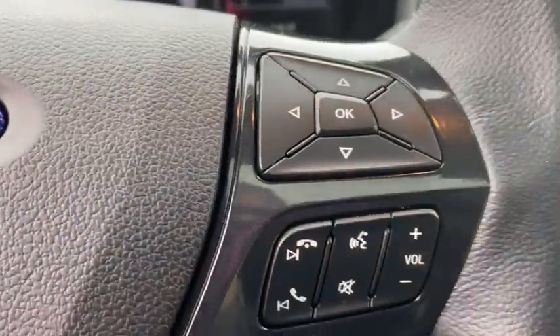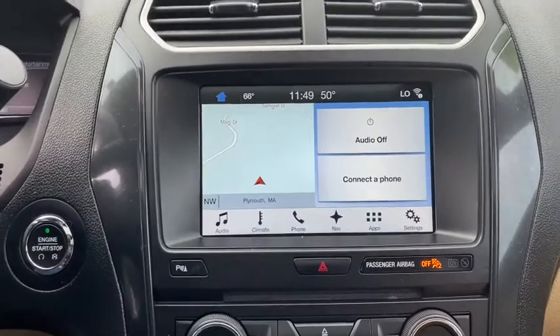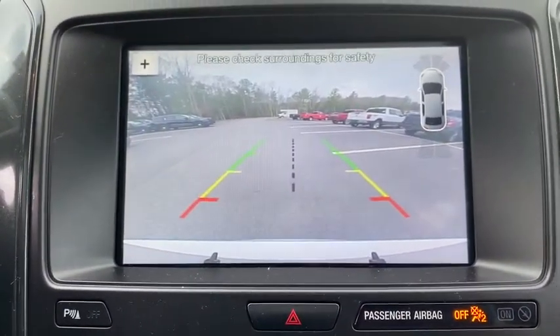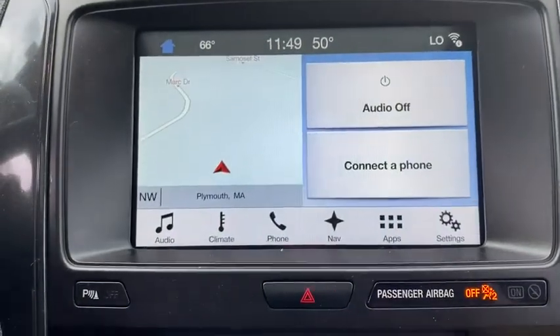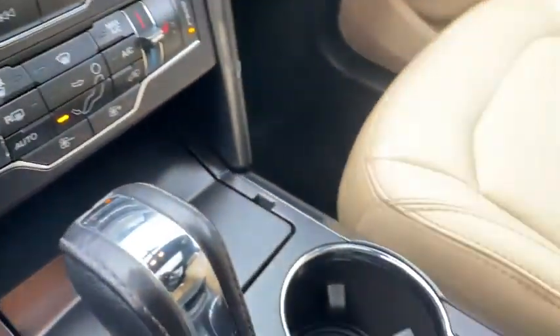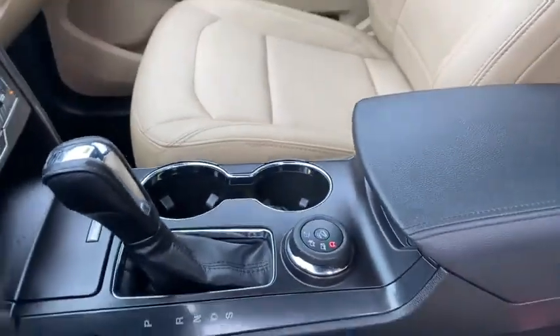These are just some of the great options this vehicle comes with: keyless entry, third-row seat, keyless start, 4x4, V6 cylinder engine, satellite radio, power passenger seat, backup camera, iPod and MP3 input, and heated mirrors.